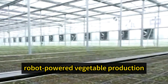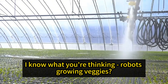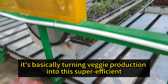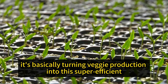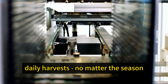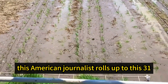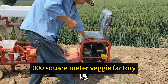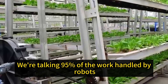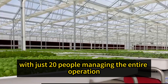But here's the game changer: robot-powered vegetable production. It's basically turning veggie production into a super-efficient digital manufacturing process — daily planting, daily harvests, no matter the season. This American journalist rolls up to this 31,000 square meter veggie factory, and it's like stepping into the future. We're talking 95% of the work handled by robots, with just 20 people managing the entire operation.